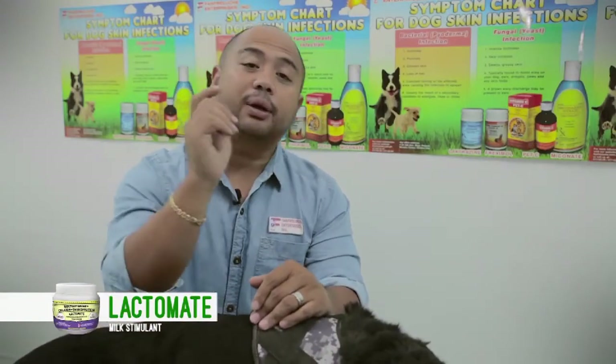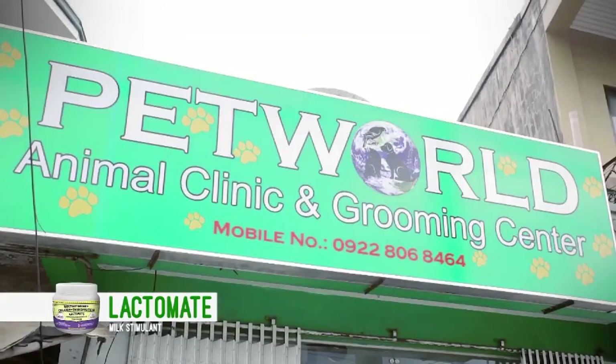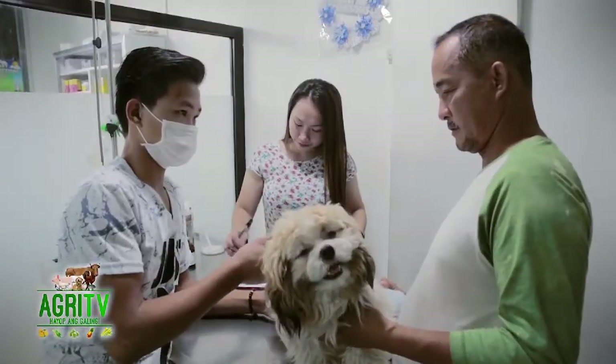Alright? Dr. Kimberly, you're up! Magandang umaga po sa inyong lahat. Ako po si Dr. Kimberly M. Visaya from Pet World Animal Clinic. Narito po tayo upang tunghayan o para magbigay po tayo ng informasyon kung paano po nagkakaroon ng heartworm o bulate sa puso ang isang aso.